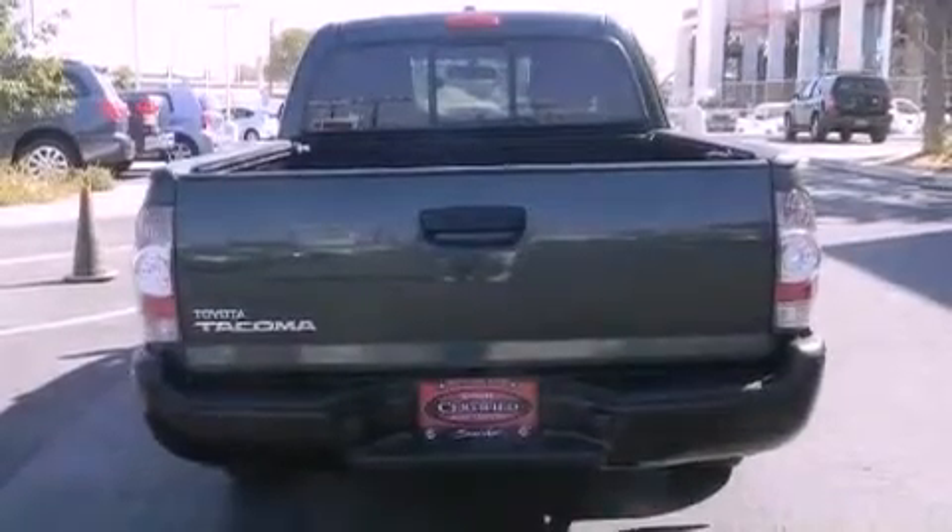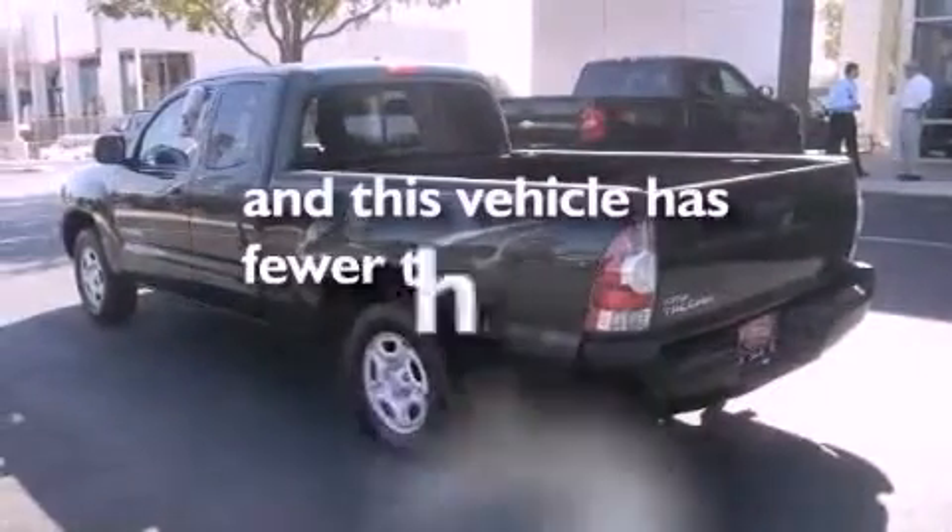Traction control and stability control systems, an anti-lock braking system, side impact airbags, and this vehicle has less than 57,000 miles.